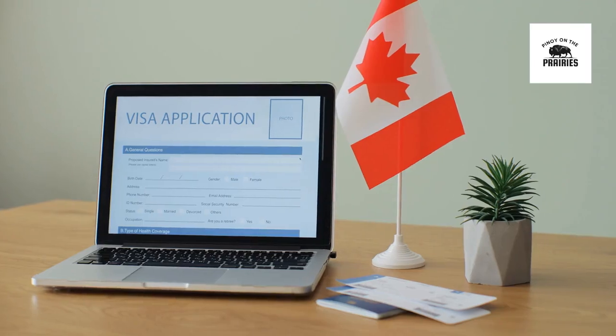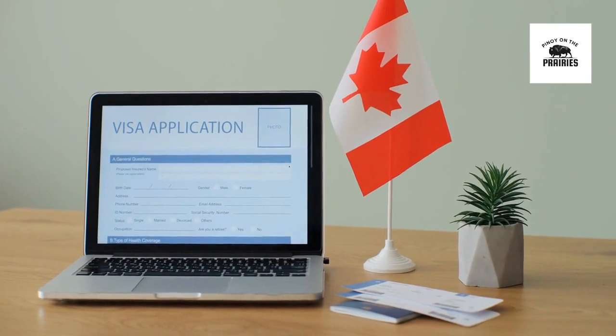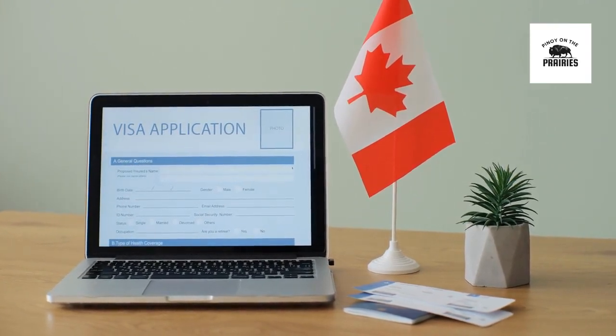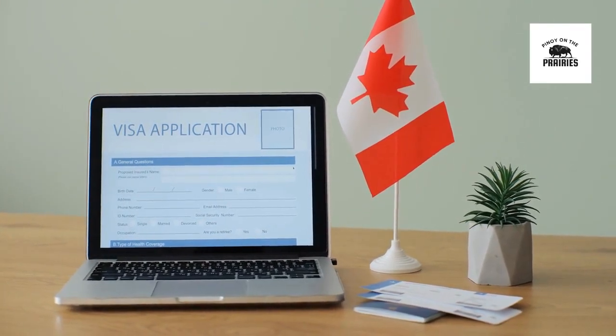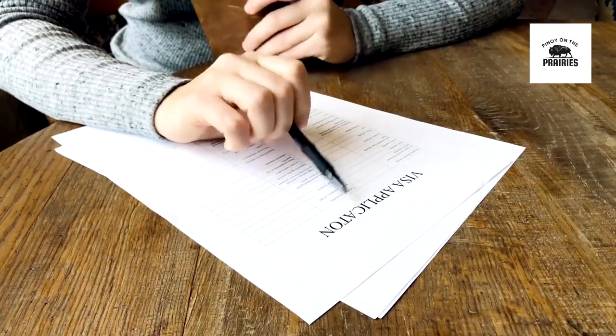The Express Entry system is an online application management tool used by the Canadian government to streamline the process for skilled workers seeking permanent residency. It encompasses three main economic immigration programs: the Federal Skilled Worker Program (FSWP),